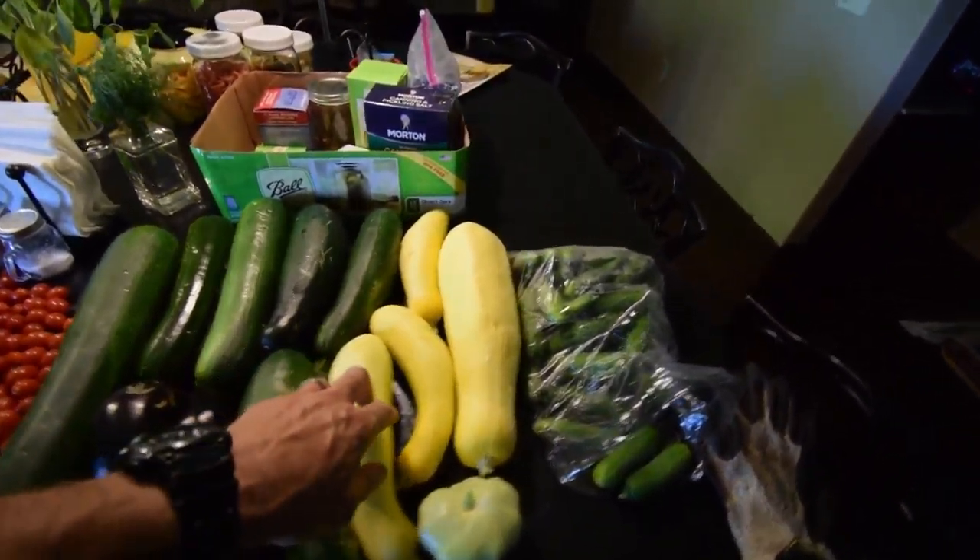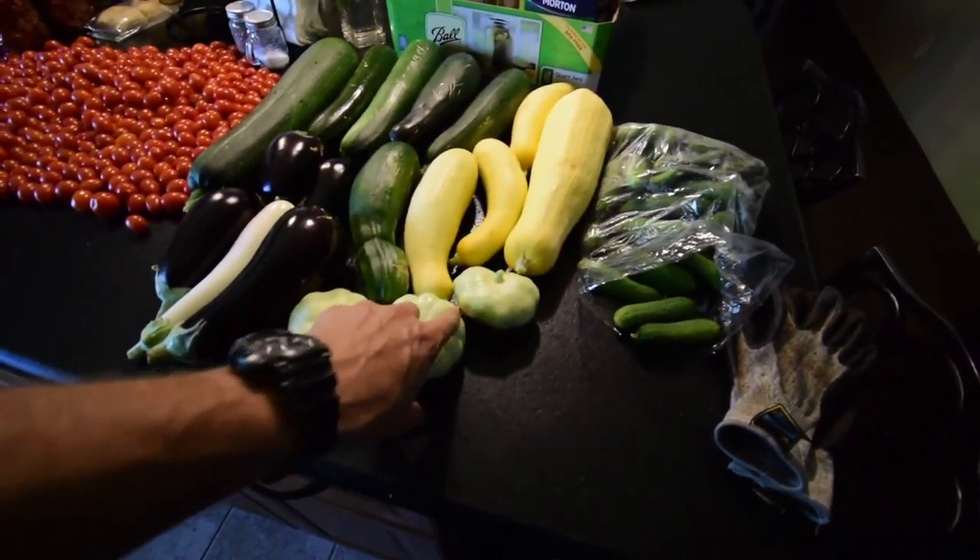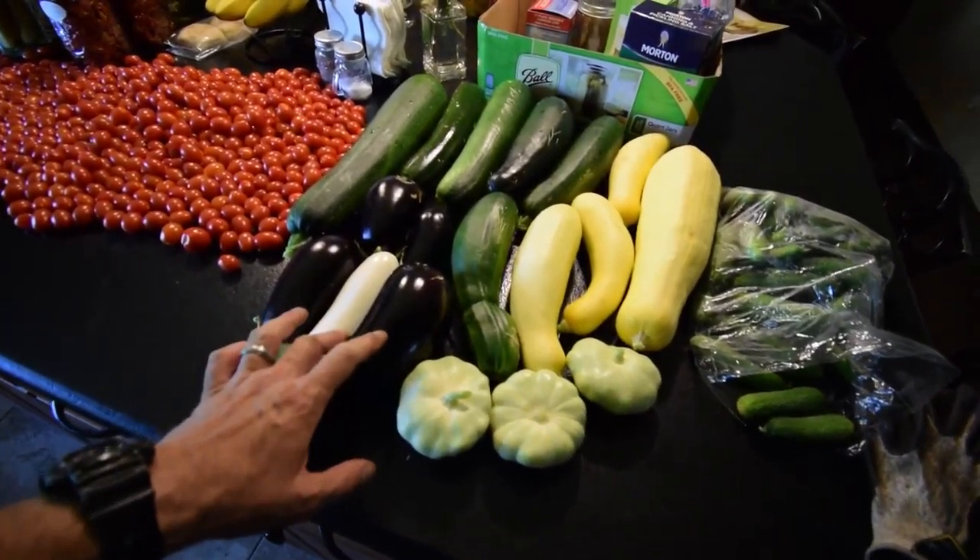Here's our zucchinis, here's our yellow squash, here's our patty pan little squash, and these are all the eggplants.